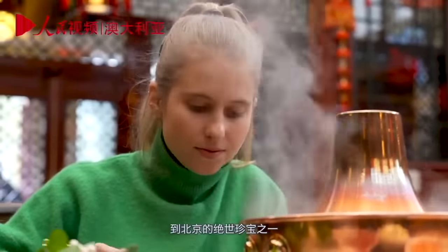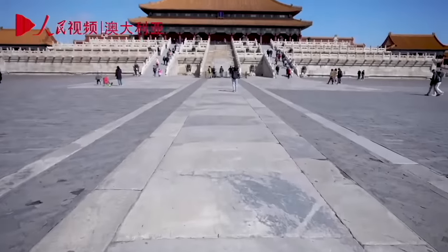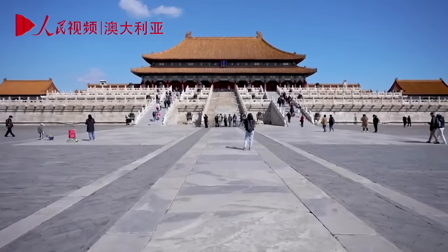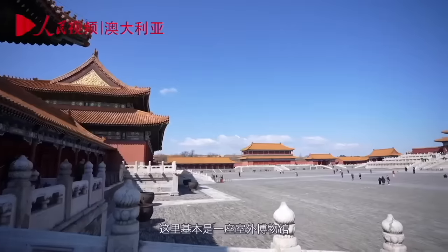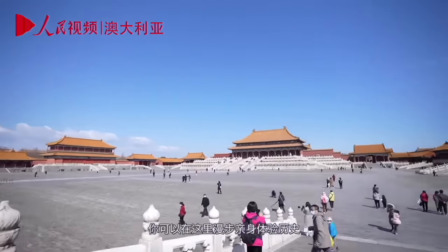From the taste of the mutton hot pot, let's prepare to visit one of Beijing's forbidden treasures. So we've all heard about the Forbidden City, but just how forbidden is this city? Well, not so forbidden now — it's actually open to the public and has been for a while. They call it the Palace Museum, so it's pretty much an outdoor museum where you can walk around and experience history firsthand.